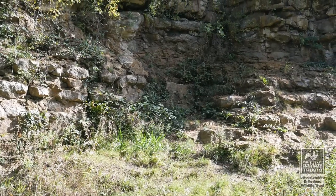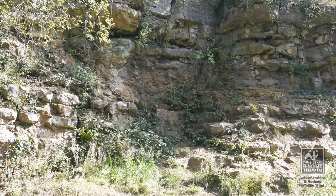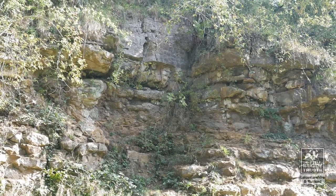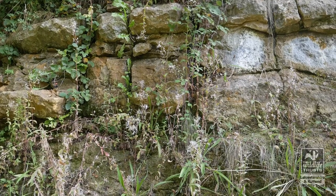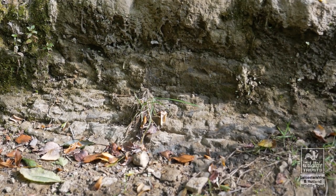Above this is the Marlstone Rock Bed, the lowest 2.45 metres being a sandy ironstone, above which there is 0.45 metres of green olytic limestone. The final three metres are ironstone, and it is within this layer that the ammonite Tiltoniserus acutum is found, a species named after this locality.